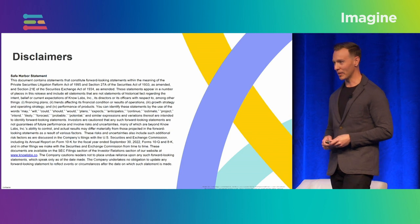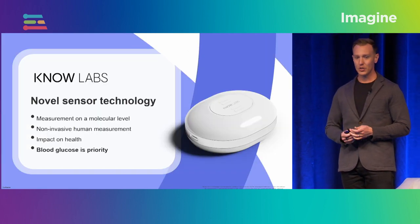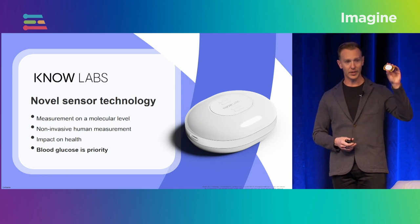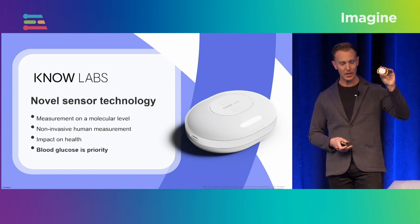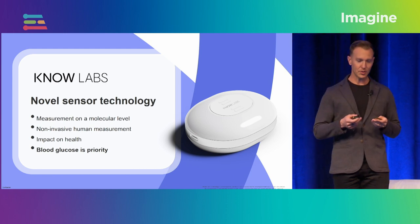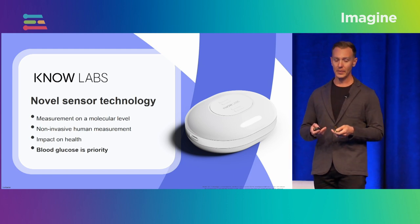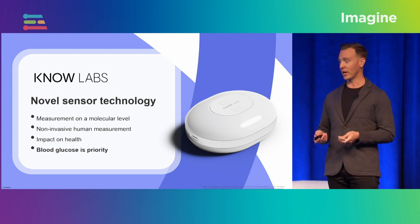This is my obligatory public company slide. So NoLabs — I actually brought the sensor itself with me here today. It's about the size of two credit cards stacked together, and it harnesses the power of radio frequency spectroscopy to measure molecules non-invasively, and this is an incredible breakthrough.